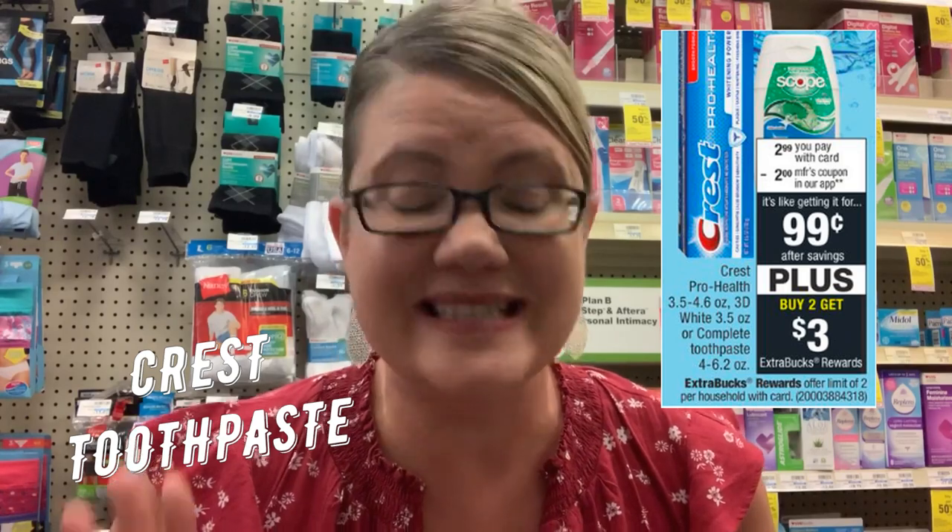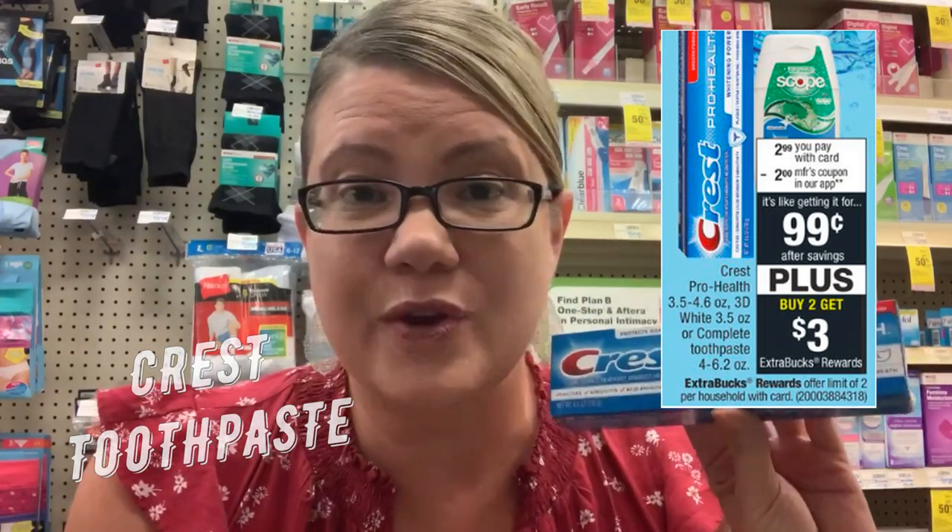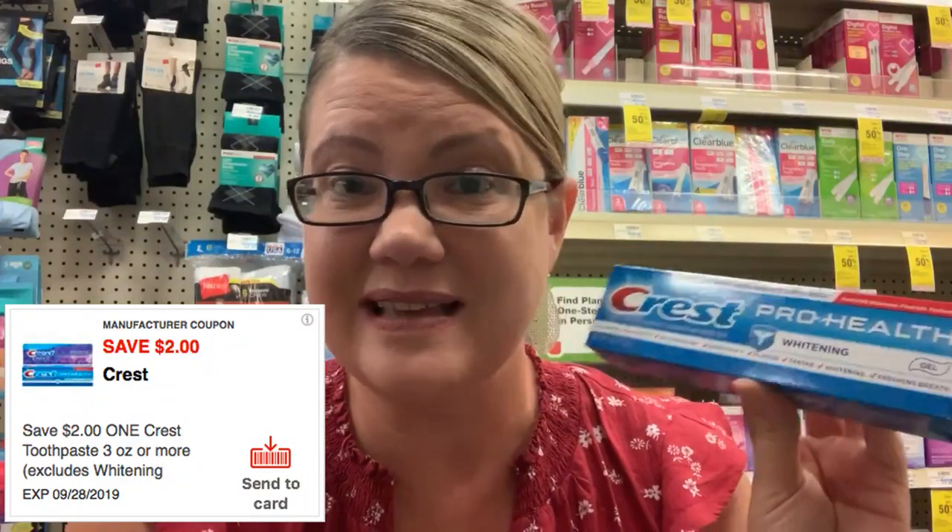We have a week of oral care deals — there are a ton of them. First up is Crest Pro Health, which also includes 3D White. All included products will be listed in the printable doc. They're $2.99, and when you buy two, you get a $3 ExtraBuck. This is a limit of two, so you could do this deal twice. Grab two at $2.99 each for a total of $5.98. There's a $2 manufacturer Send-a-Card coupon in the CVS app and a 50-cent app-only coupon. That drops your total to $3.48 for two, and you get back a $3 ExtraBuck — so just $0.48 for both, or $0.24 each.